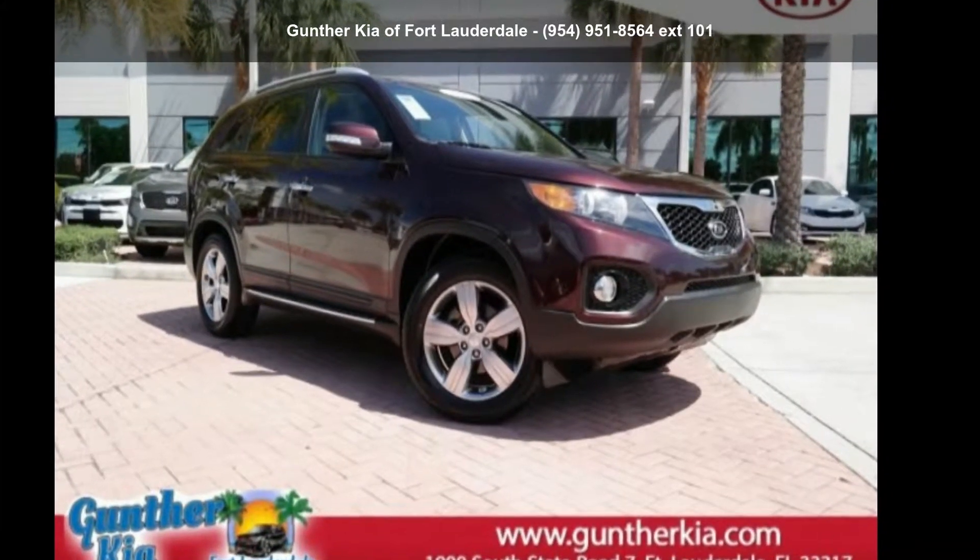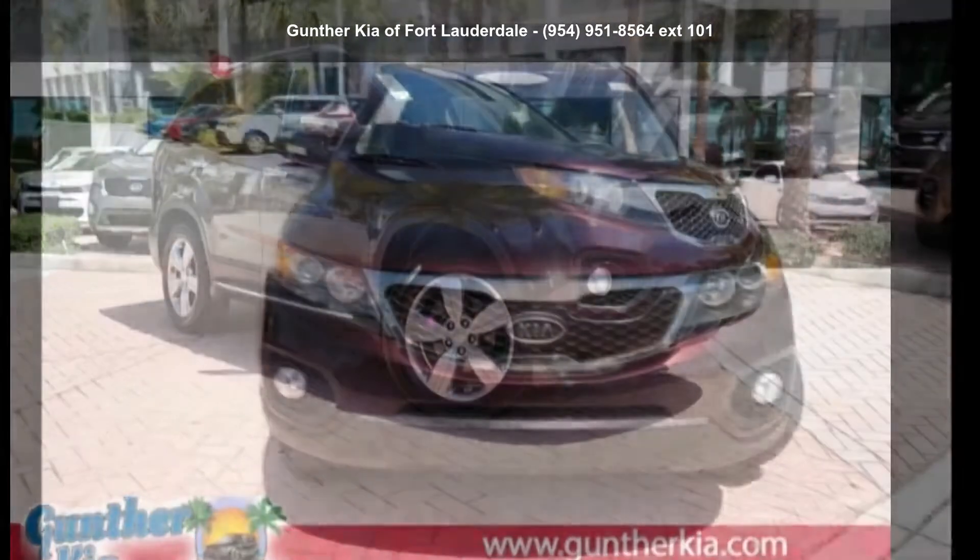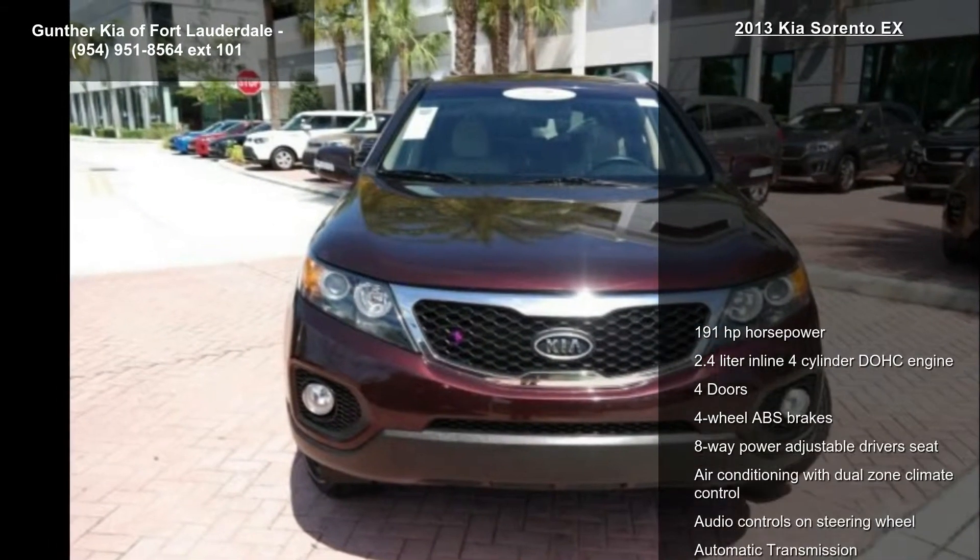Check out this 2013 Kia Sorento EX. If you are looking for a first-rate auto, this one could be yours today.